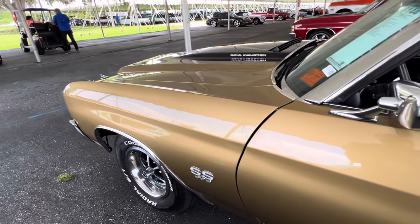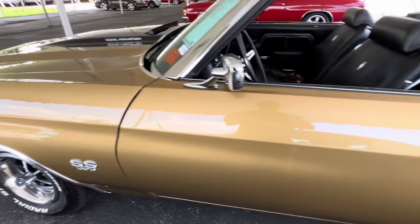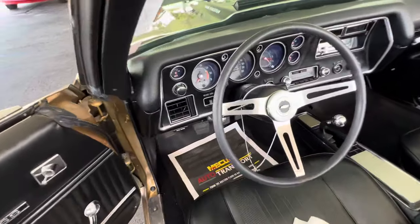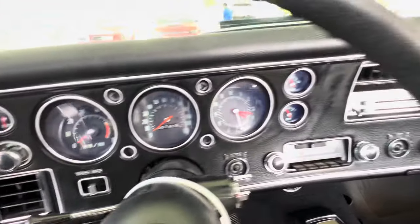I love this color — not Cortez, but Mojave Gold is what they call this. Everything is really nice on this car. It's been turned over — it's got over 100,000 miles on it.